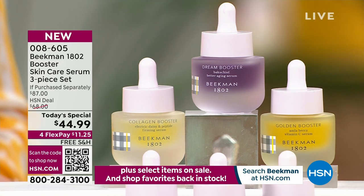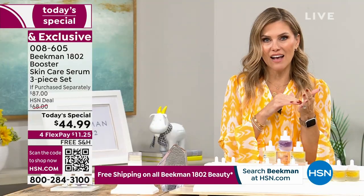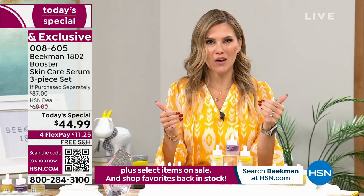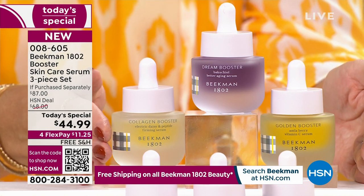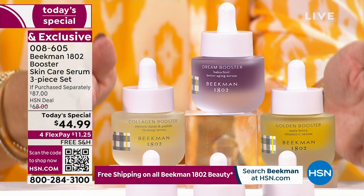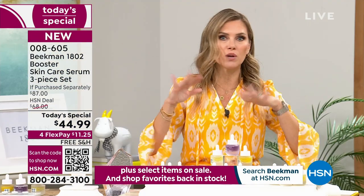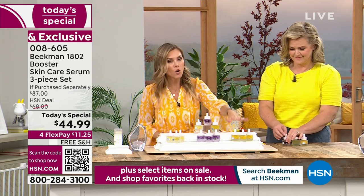How do I use this? This is the last and final skincare Today's Special from Beekman 1802 all year. This is the moment you say yes to better aging. We've put together the all-star squad — the skin essentials system. You're dropping collagen, dream, and golden booster. If you pick the assorted collection, you get one bottle of each. Locking it in on auto-ship means you get that Today's Special price — you customize your shipment every 30, 90, or 150 days.